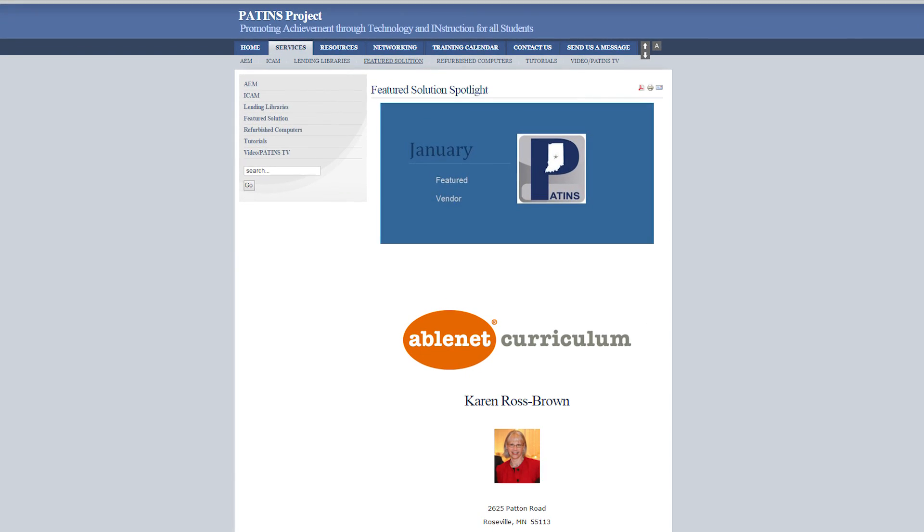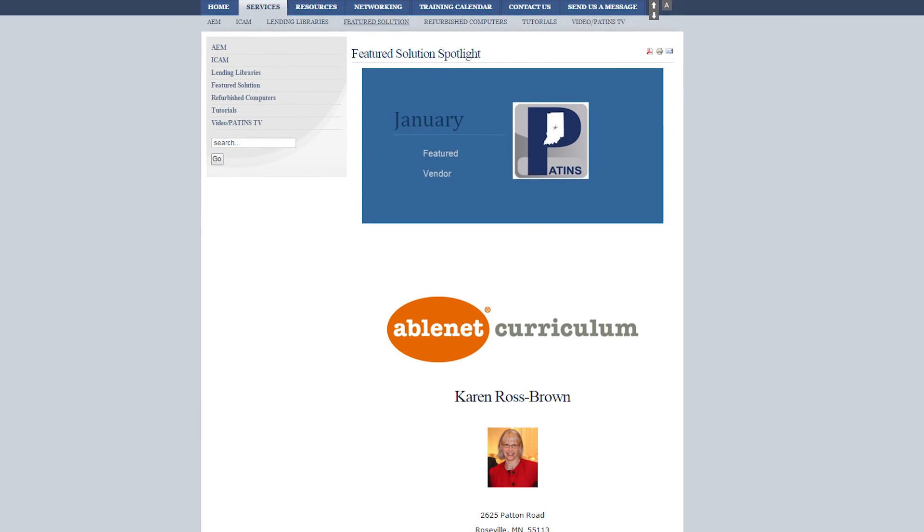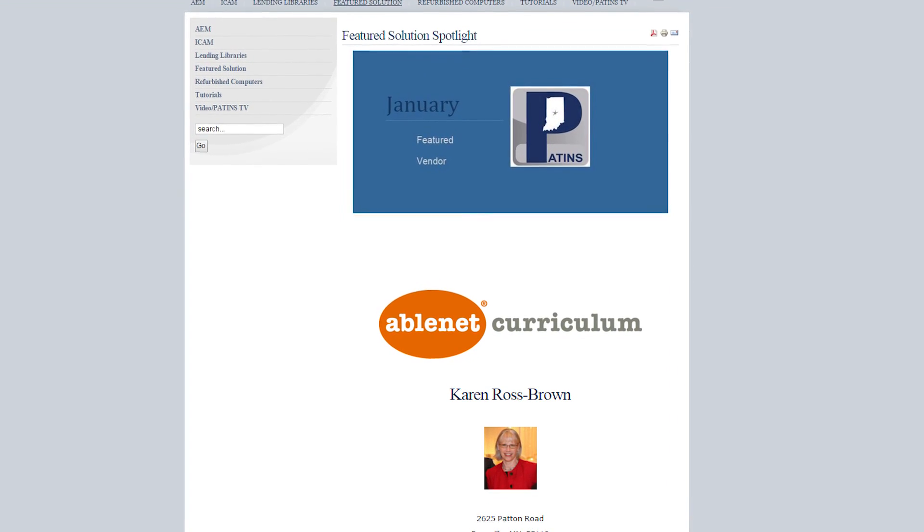For more information on Equals Math, visit our website, patinsproject.com, and click on Featured Solution under the Services tab. Thanks for tuning in. See you next time on PATINS TV.